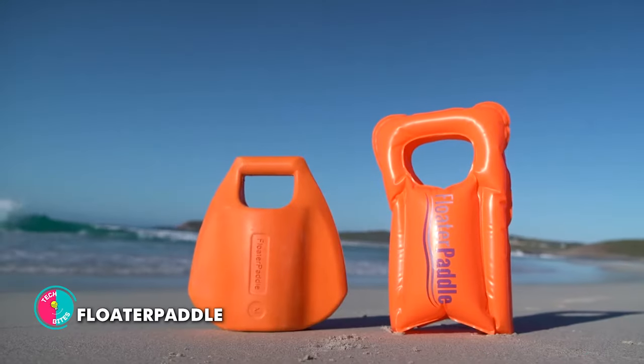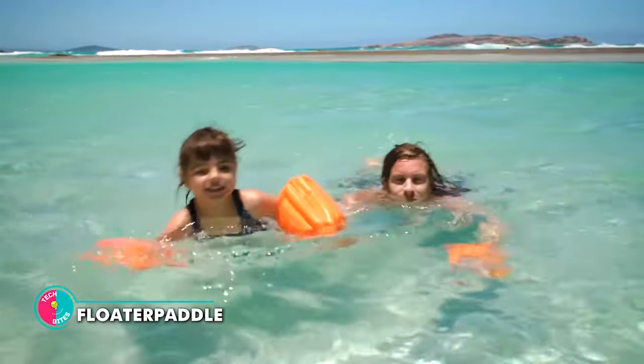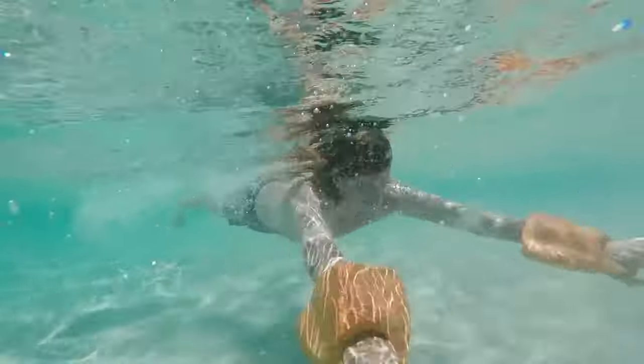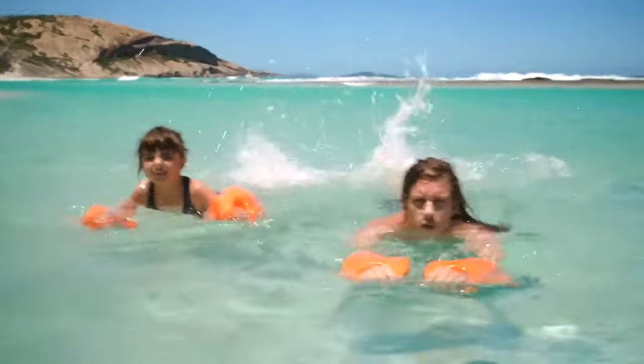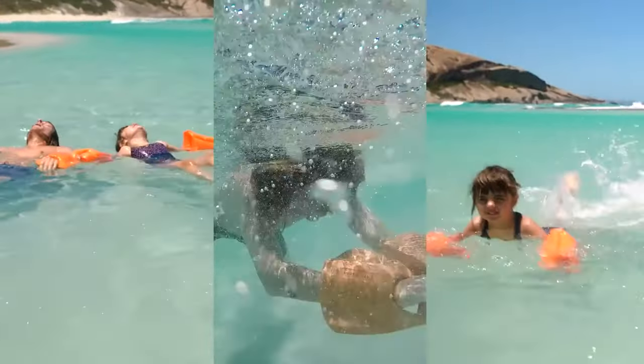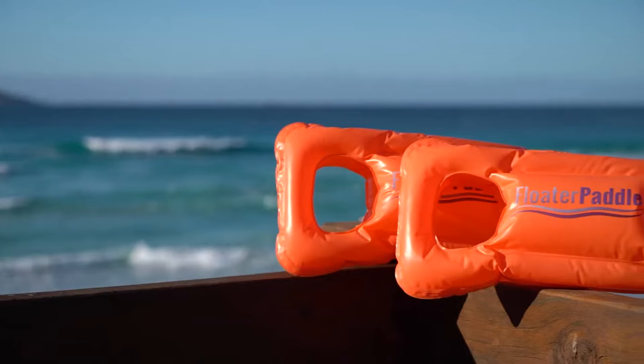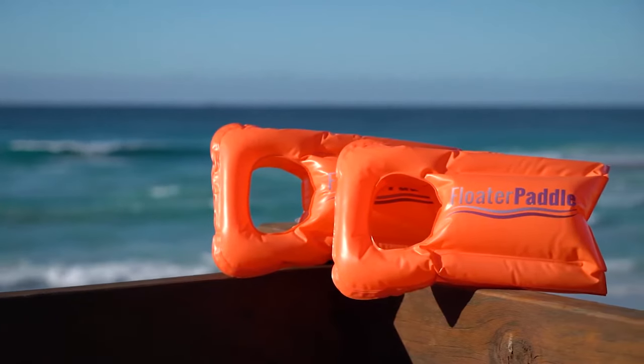Floater Paddle. This device is like having a secret weapon that takes your swimming skills from average to absolutely amazing. It's a kickboard, a swim paddle, and a buoyancy aid all rolled into one. Made from lightweight and durable EVA foam, the Floater Paddle is like your trusty sidekick, always ready to accompany you on your aquatic adventures.